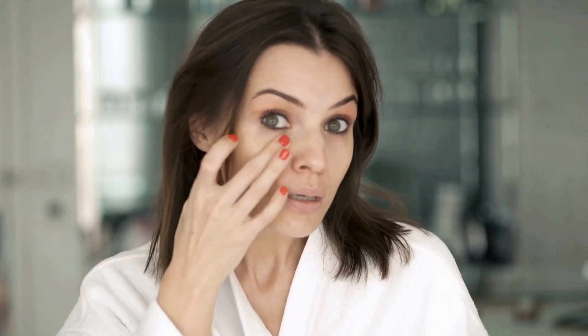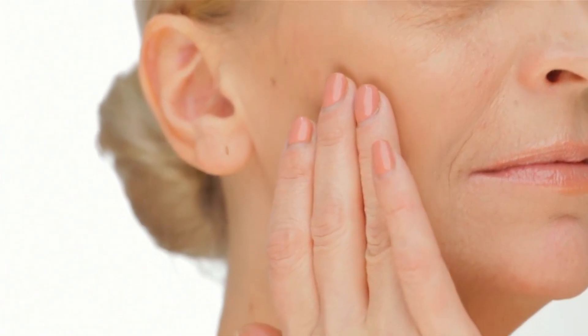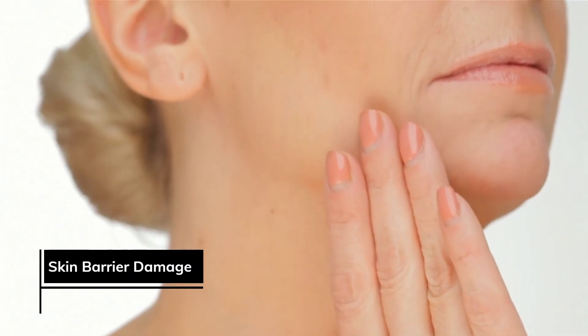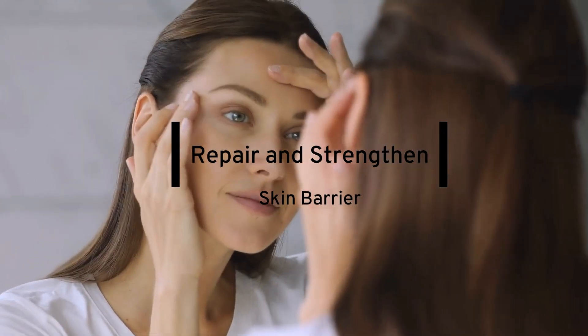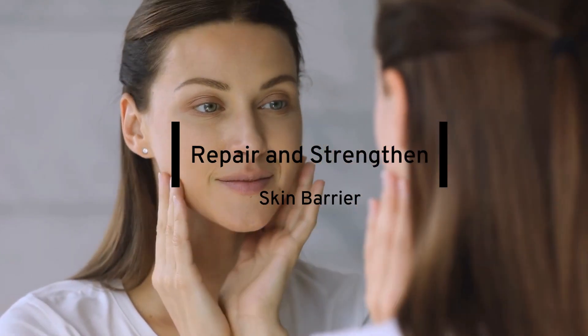Have you ever noticed that after a long day at work or a weekend of partying, your skin just doesn't feel the same? It's dry, itchy, and just looks tired. Well, that's because your skin's barrier is damaged. But don't worry, in this video we'll show you how to repair and strengthen your skin barrier so that your skin can bounce back to its happy and healthy self.